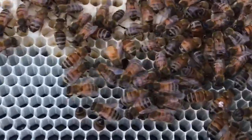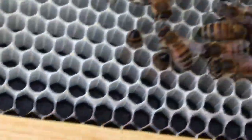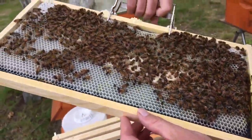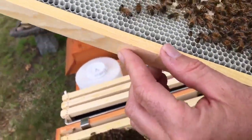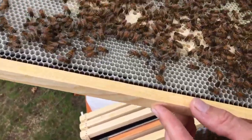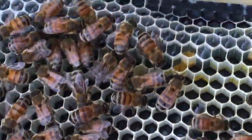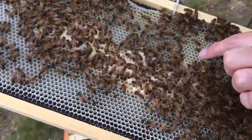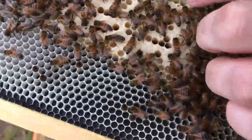A few drones here and there. I'm seeing eggs up here, so I know she's in here somewhere. Very young larva, a different stage larva — this one is just about capped, just about finished capping. We're getting capped brood on frame five.